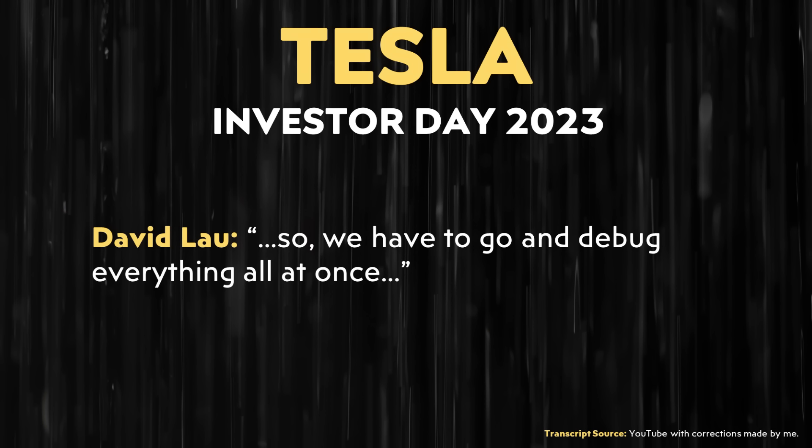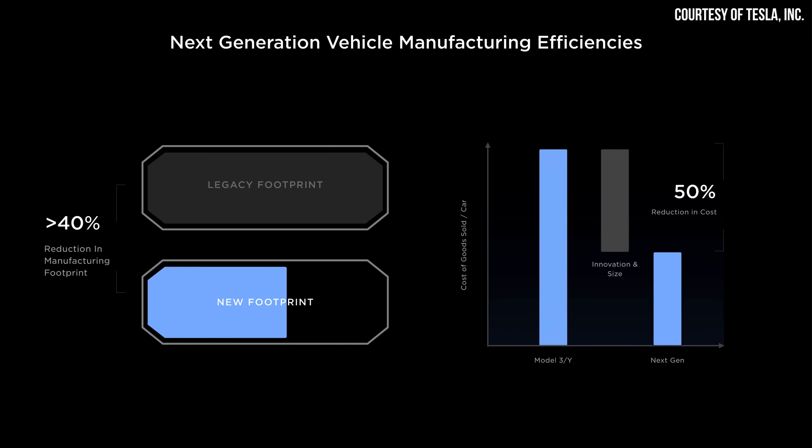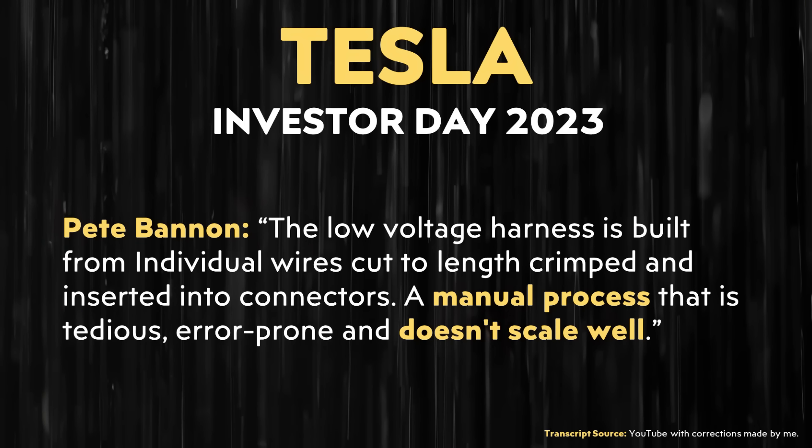"So we have to go and debug everything all at once." Tesla is aiming for their next-generation vehicle to be manufactured at very high volumes. If Tesla is able to hit the kind of manufacturing cost targets they're aiming for, and that vehicle can actually be extremely affordable — especially factoring in government tax credits — it's going to have incredible demand. Pete Bannon, referring to a traditional wiring harness, made it very clear that building one requires manual processes.